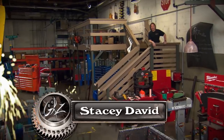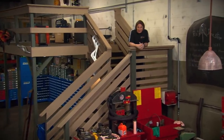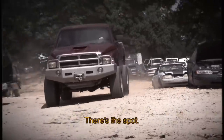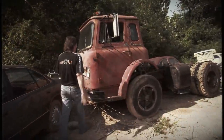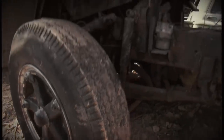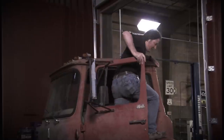A while back we made a trip to my favorite junkyard and stumbled across a 1969 International cabover truck. It was rough and it appeared to be full of rats' nests, but it was solid. So we couldn't help but drag it home.